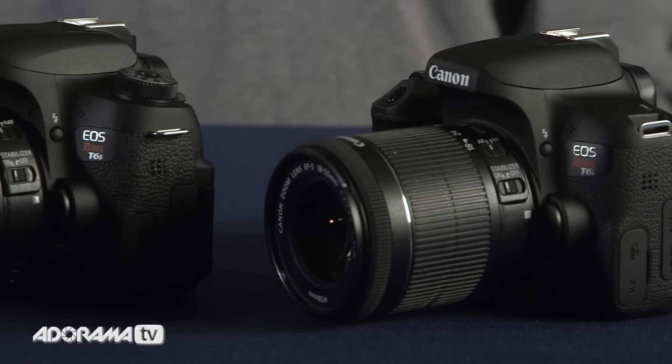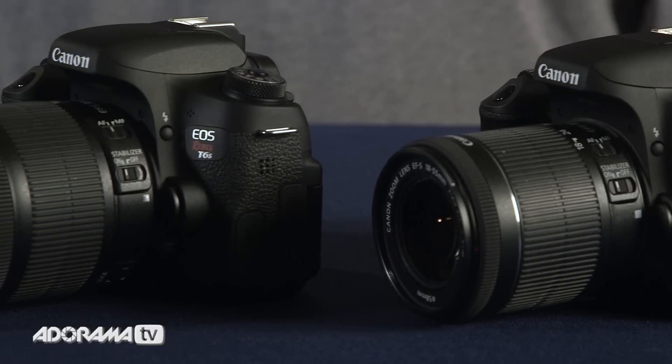In closing, we were really impressed with both of these cameras. The T6i is a great starter camera or a great second body with a lot of increased functionality. If you want to step it up a little bit the T6s is the way to go, but either way you can't make a bad choice with either one of these cameras.